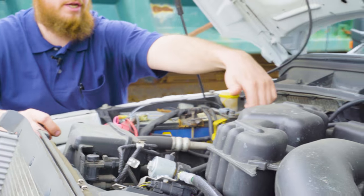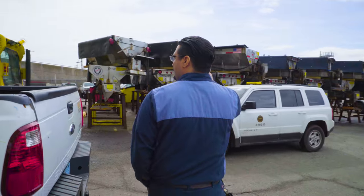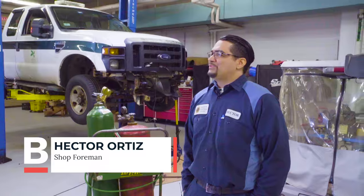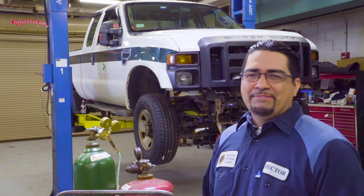Engine and transmission, we're pretty much taking care of that ourselves. The only time we send a vehicle out is if it's under warranty from the dealership. I'm a shop foreman for the City of Boston, Central Fleet.